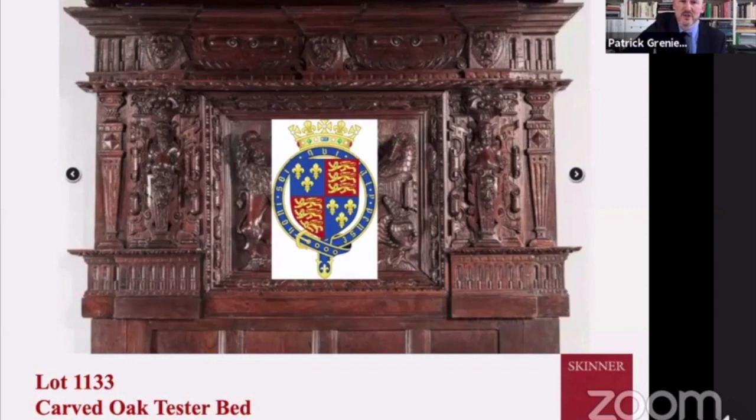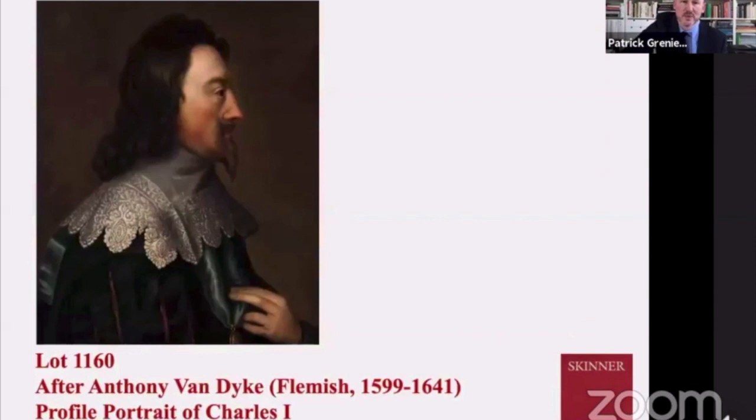Here's a better shot of the headboard. The fleur-de-lis and lions indicate the era of Elizabeth I. George had some correspondence with the college of arms in England to try to confirm this, which they indicated was definitely something used by Elizabeth I. I'm not saying Elizabeth I slept in it, but clearly this bed is really extraordinary in its heraldry and its carving — definitely one of the magnificent things in this particular auction.